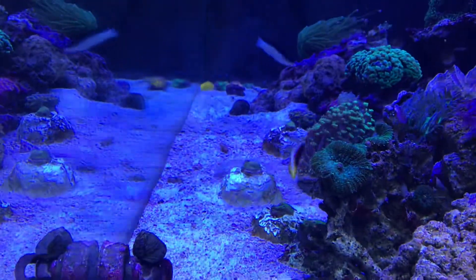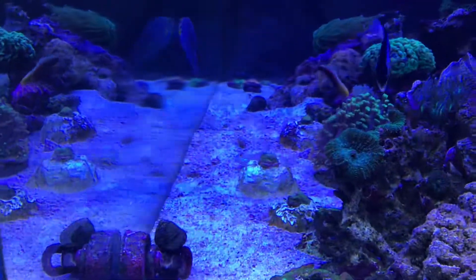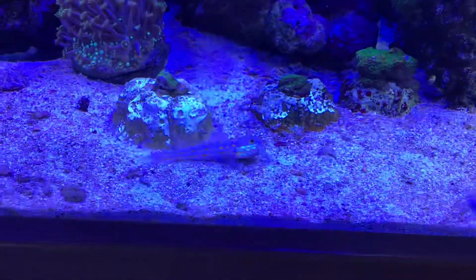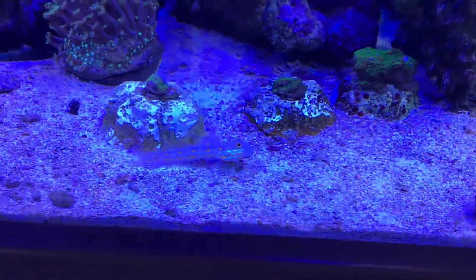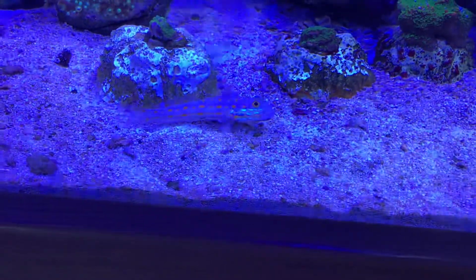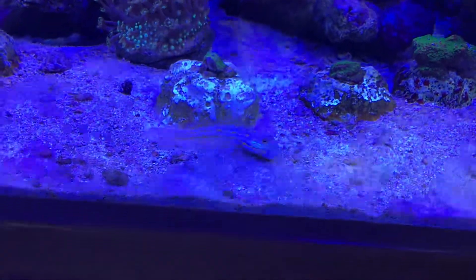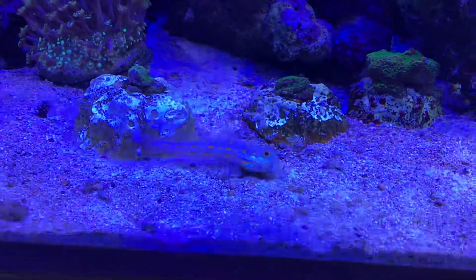I recommend a diamond goby if you haven't got one, to clean your sand — he does a lovely little job. Let's go around the other side. He's probably wondering why there's this fella pointing an iPad at him. I probably should have put a filter on the iPad, but this is what you get — live action.